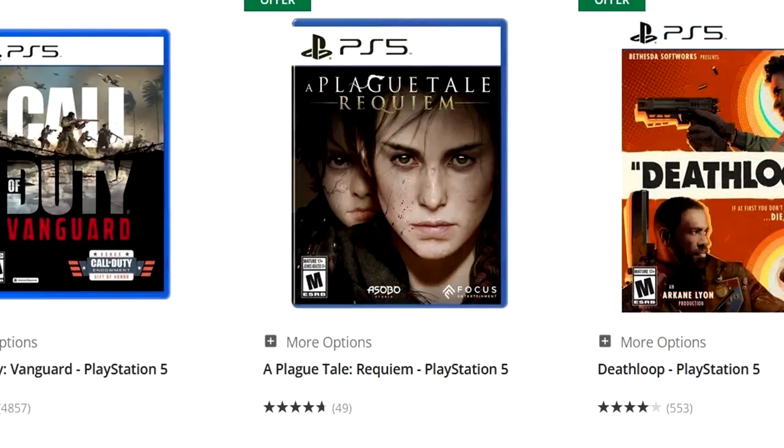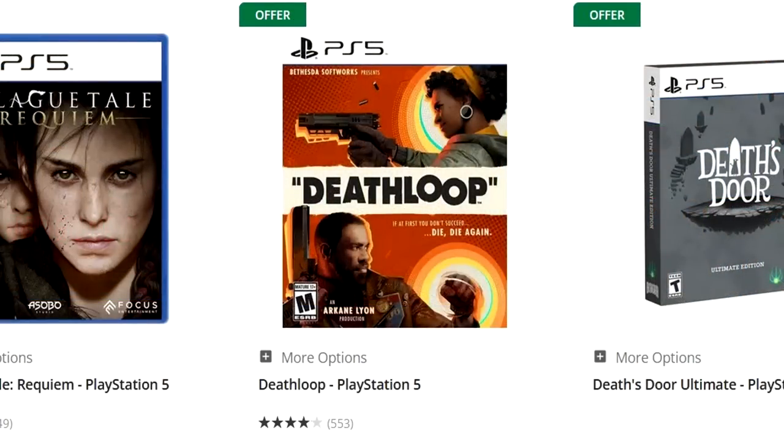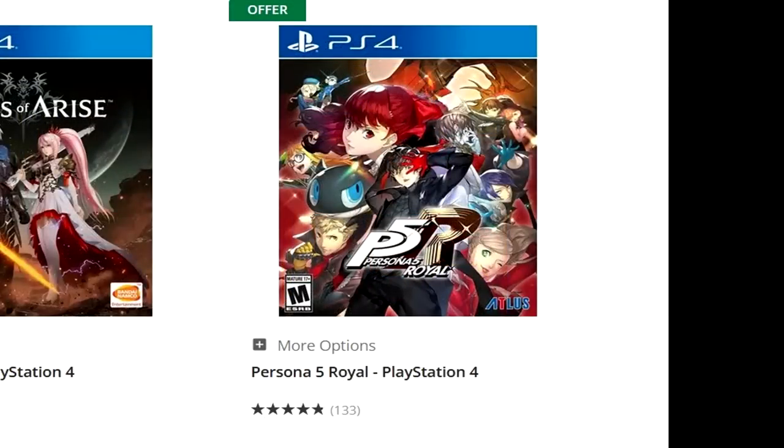A Plague Tale: Requiem is at $59.99, but $30 for A Plague Tale: Requiem — not bad at all. You've got Deathloop on there. You've got Persona 5 Royal on there. What's the price on Persona 5 Royal for a new copy? $59.99 — that's a little wild. The pre-owned Persona 5 Royal is $19.99, so that's the craziest differential between a pre-owned and new copy.